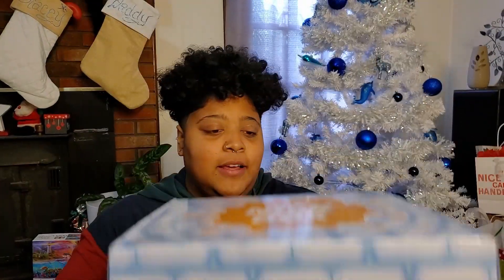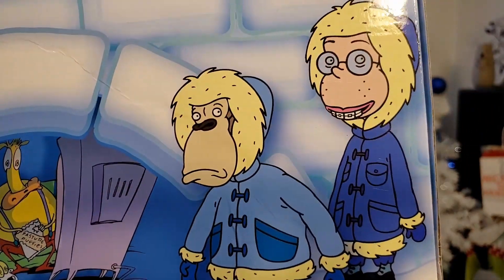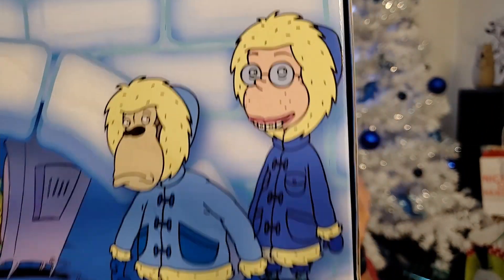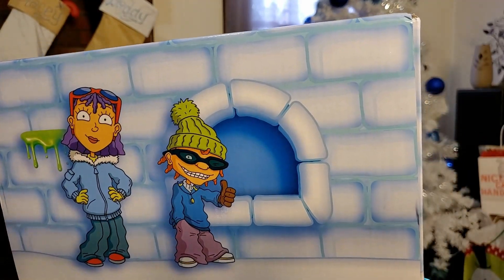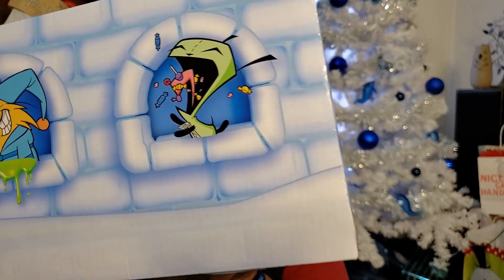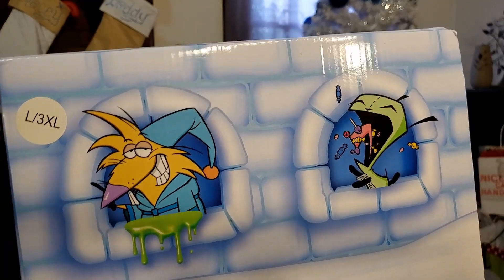This box is quite hefty and it's got some awesome figures on the front. We finally got the Wild Thornberries in a box — I am so freaking hype about that. So we got Wild Thornberries, Rocko's Modern Life, Rocket Power. We got Invader Zim, which is also new, and Angry Beavers.